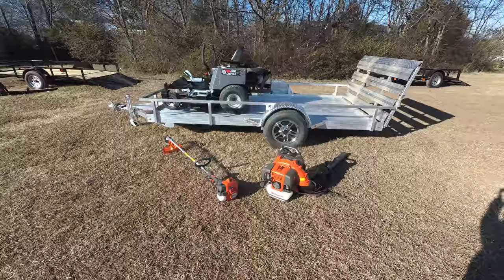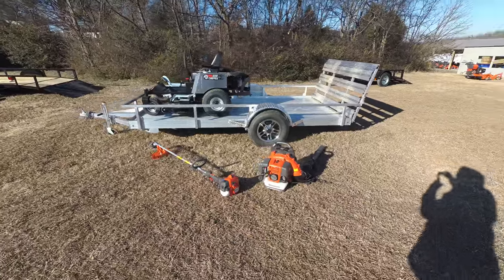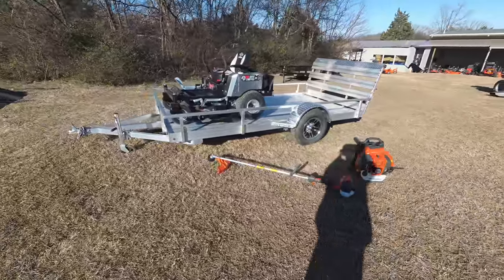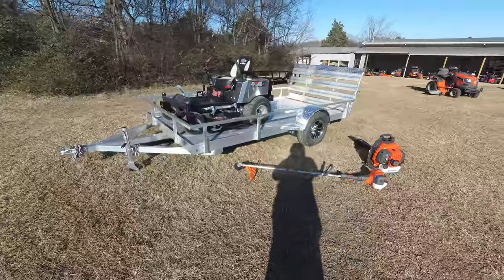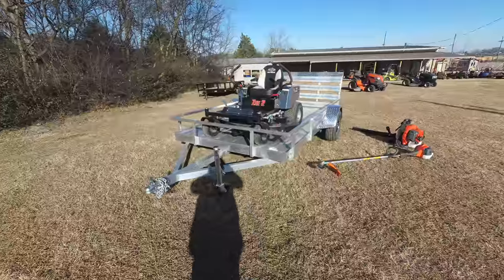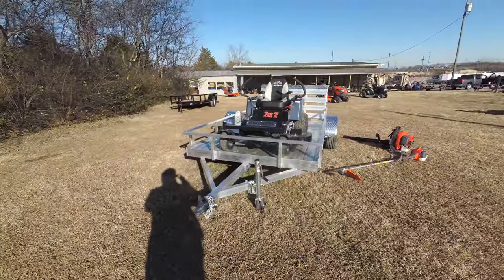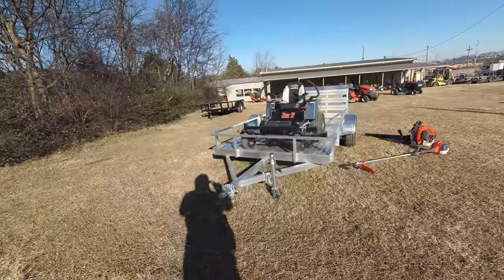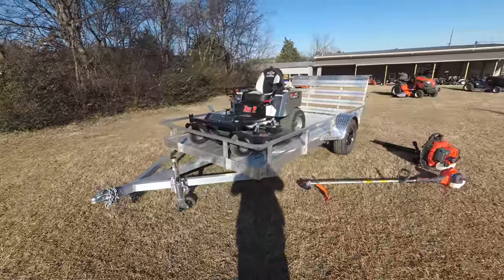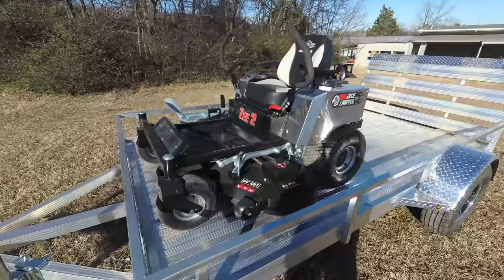We're here at SLE Equipment located in Nashville, Tennessee. Today we're going to look at the Dixie Chopper Z2 zero turn mower aluminum trailer package. You can find this package as well as others on our website at SLEEquipment.com. As you can see, this package comes with the Dixie Chopper Z2 zero turn mower with a 23 horsepower Kawasaki engine.